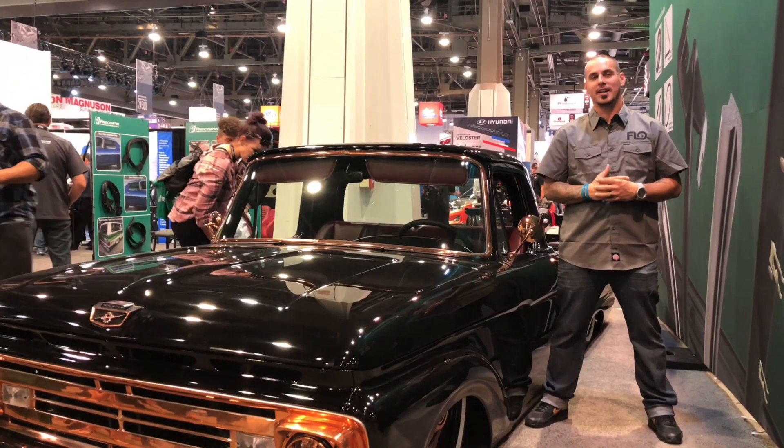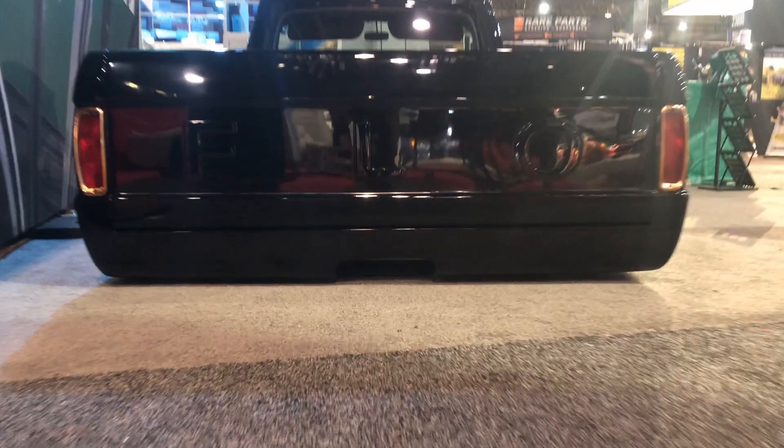I'm Mike Alexander with Flow Air Ride here in the Precision Replacement Parts booth. Flow Air Ride is an air suspension company that creates beautiful simple products for the air ride market.